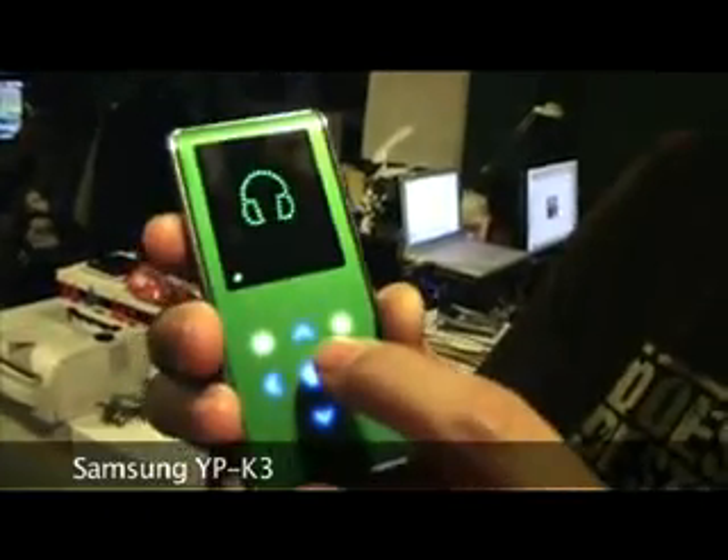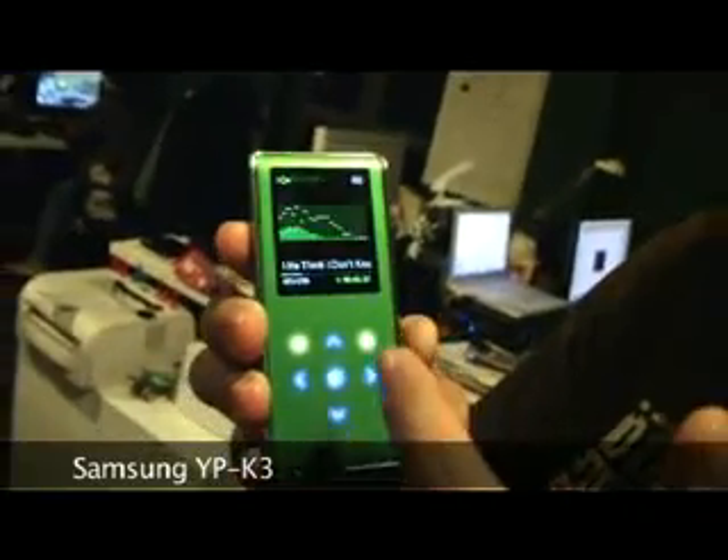You can't do playlists on the thing, that's why I don't really like it. So this is how it looks like — it's nice, right, the screen?